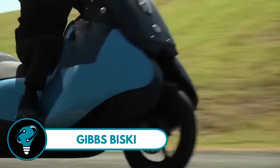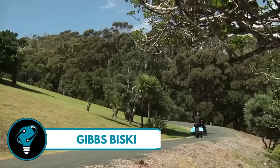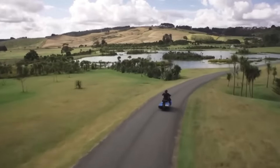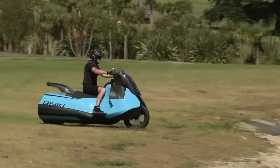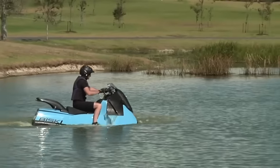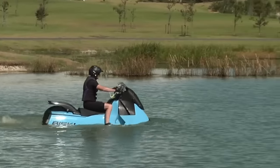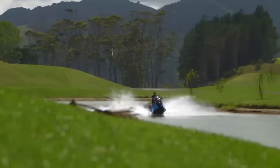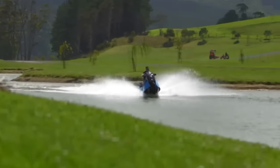The Gibbs Bisky is a mind-blowing motorcycle that transforms into a jet ski in seconds. Visualize cruising on the highway one moment, then exploring the coastline or riding the waves the next. With a powerful two-cylinder petrol engine delivering 55 horsepower, it achieves speeds of up to 80 miles per hour on land and 37 miles per hour on water.